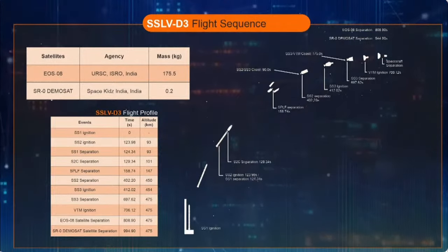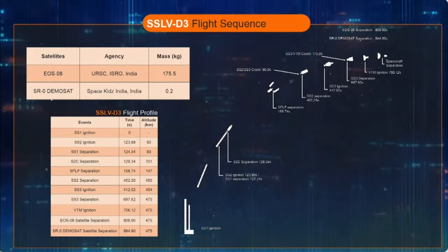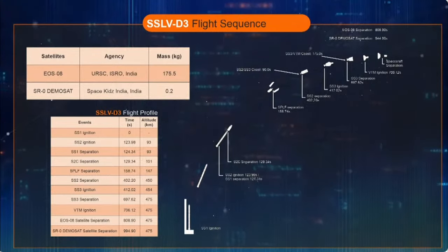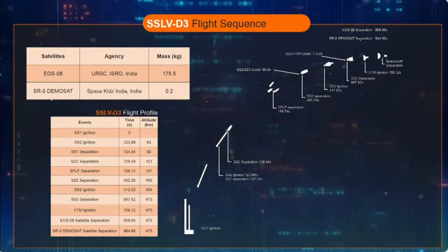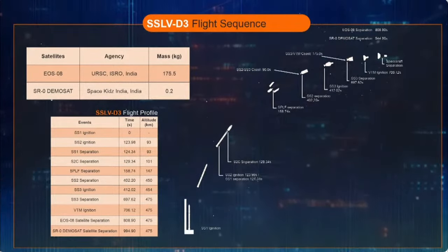In the absence of dense atmosphere at that altitude, the aerodynamic shaping of the rocket imparted by the payload fairing is no longer essential. The second stage burns out at 239 seconds into flight, with an action time of 115 seconds.